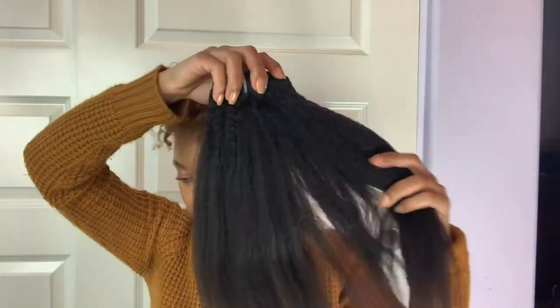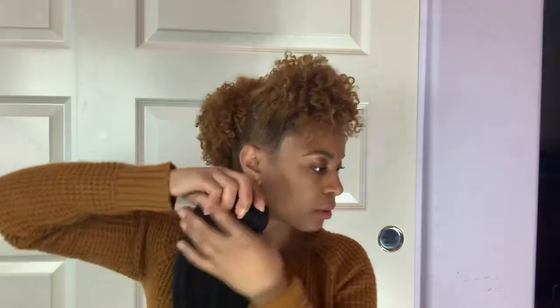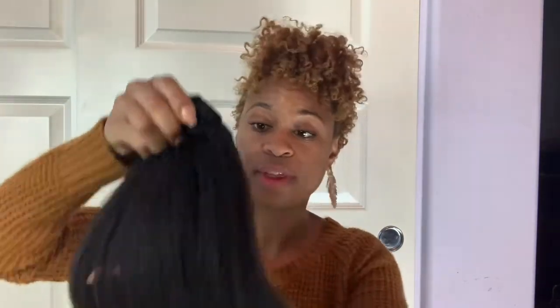Obviously I'm blonde, so I am definitely going to bleach and color this hair. I don't know — do you guys want me to measure it? I've gotta find my tape measure to see if it's true to length, but it's definitely super thick.